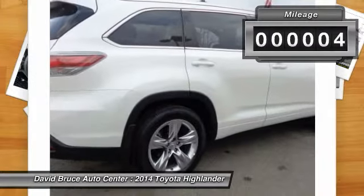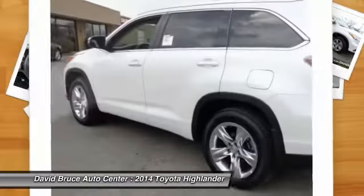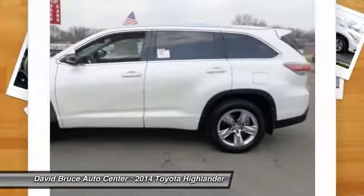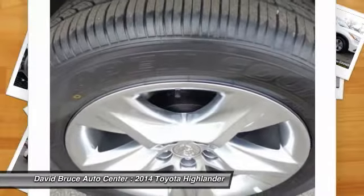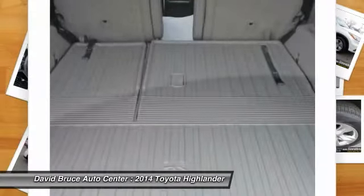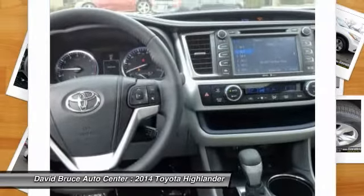This vehicle has less than 100 miles. Here are some of this vehicle's great options: traction control, premium wheels, heated seats, navigation system, dual airbags, front air conditioning, Homelink garage door opener, Bluetooth, cruise control.